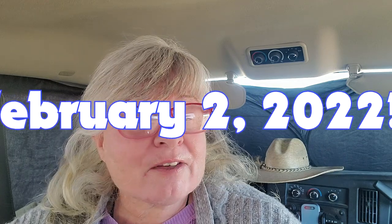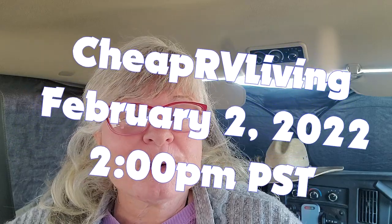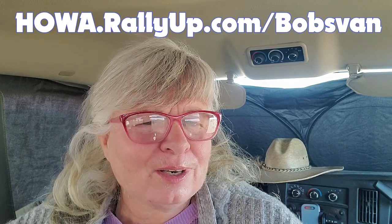Thank you, Glenn, for giving your time and skills to make Bob's van in great condition for the winner of the sweepstakes. The sweepstakes drawing is on February 2, 2022. The last day to get tickets is January 26, 2022. You can watch the drawing live on Cheap RV Living's YouTube channel on February 2, 2022 at 2 p.m. Pacific time. No purchase is necessary to enter, but you must be 18 or older. Complete rules are at howa.rallyup.com/bobsvan. Good luck, and thank you for supporting HOWA's work to help nomads in need.